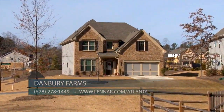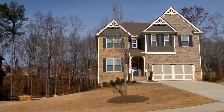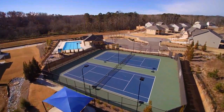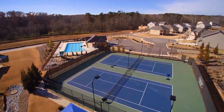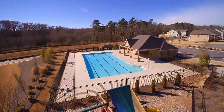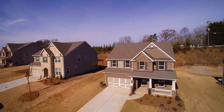Danbury Farms has beautiful home sites that are spacious, peaceful, and backing the trees. Your family can enjoy both indoor and outdoor living with amazing amenities including a pool, cabana, sun deck, playground, tennis courts, 23 acres of green space, and best of all, no more lawn maintenance — lawn care is included in your HOA.